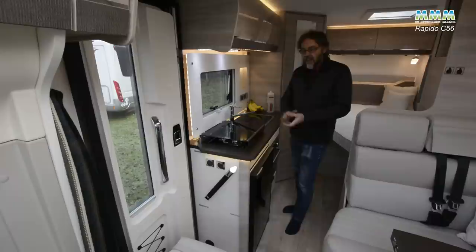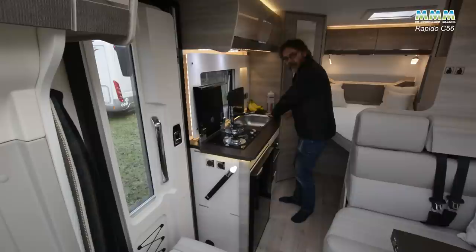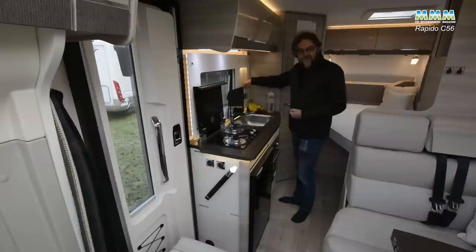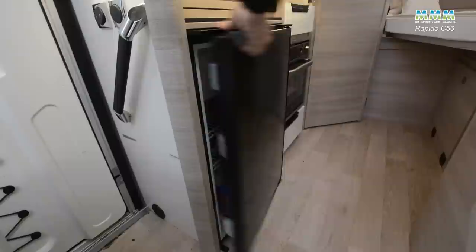In a six-metre motorhome with a fixed bed you're never going to get a kitchen to please Nigella Lawson, but what they've packed into this space isn't bad. You've got this rather trendy-looking can cooker — just two burners but they are different size rings — a stainless steel sink alongside, and a little bit of worktop just here for your kettle or toaster because there's a mains point there. There's a little recess in the glossy splashback and a little strapped shelf for your condiments so they won't fly out when you go around corners.